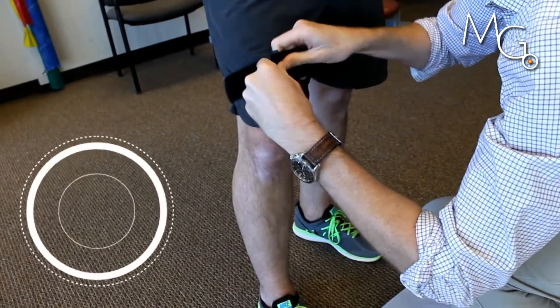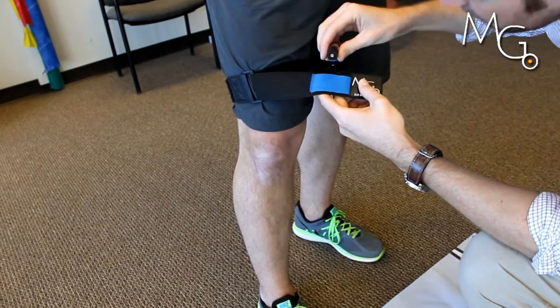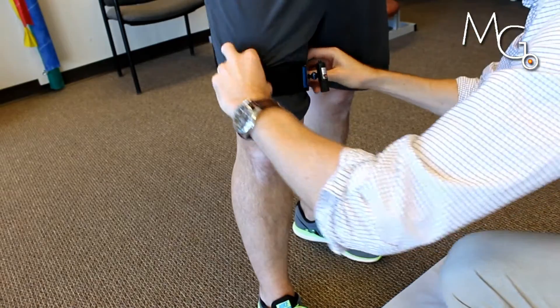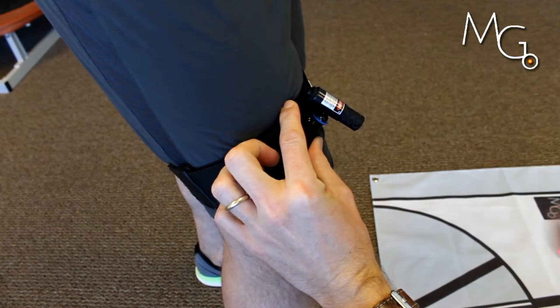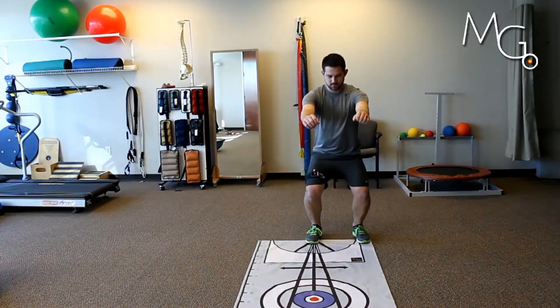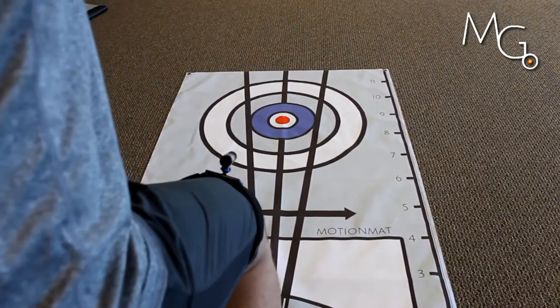Do you ever have difficulty trying to get clients to understand what or how you want them to move? Do they have a hard time conceptualizing where their body is in space? Are tactile and verbal cues falling short? How about using visual feedback cues and allowing your client to see their ability to control movement?